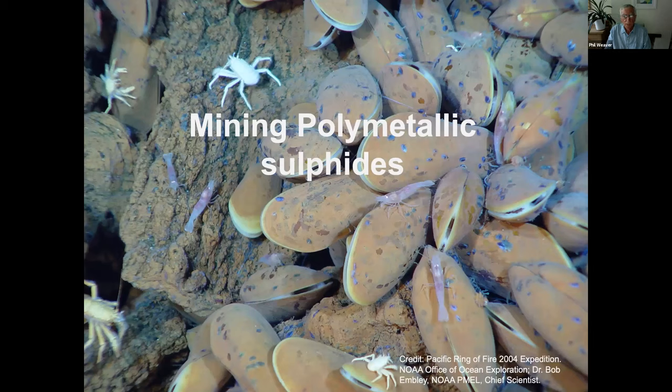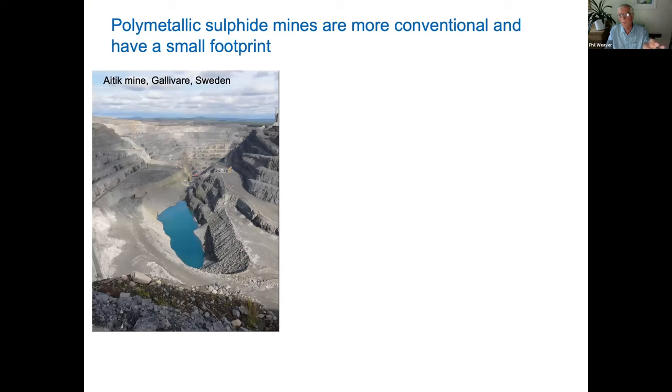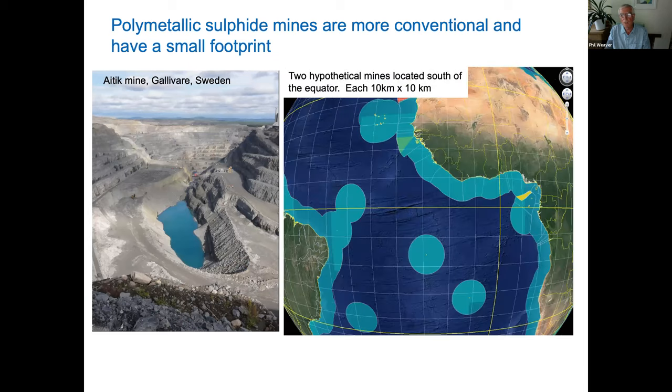Sulfide mining is very different to the other two — it's like open-pit mining but underwater, a hole in the seabed. The mine sites may be only 10 square kilometers, or even less than a square kilometer, but if you put a halo of 20-kilometer impact area from a plume around them, you can see them on a map. They're small, but if there are many of them, the total impact could be quite large.